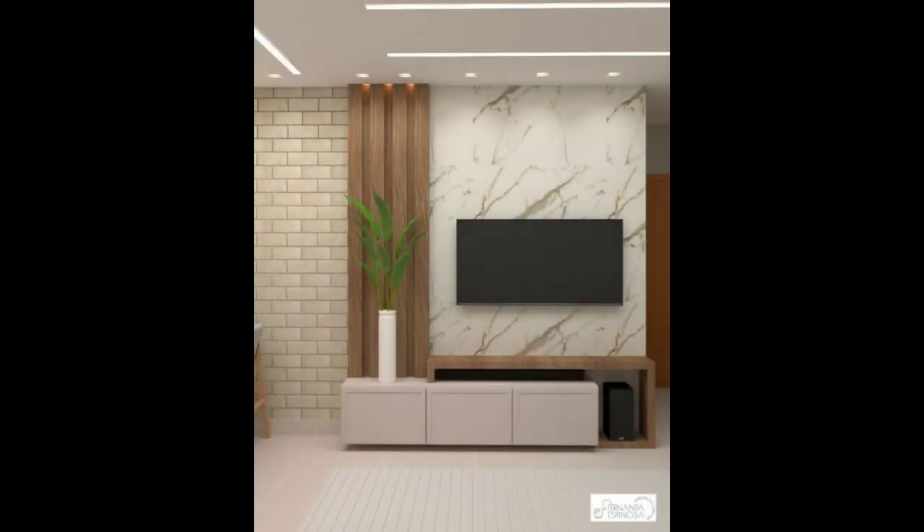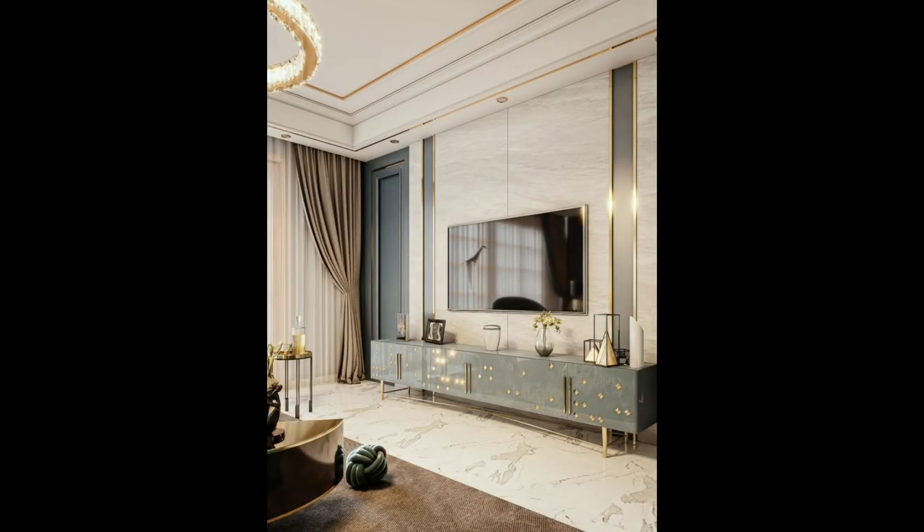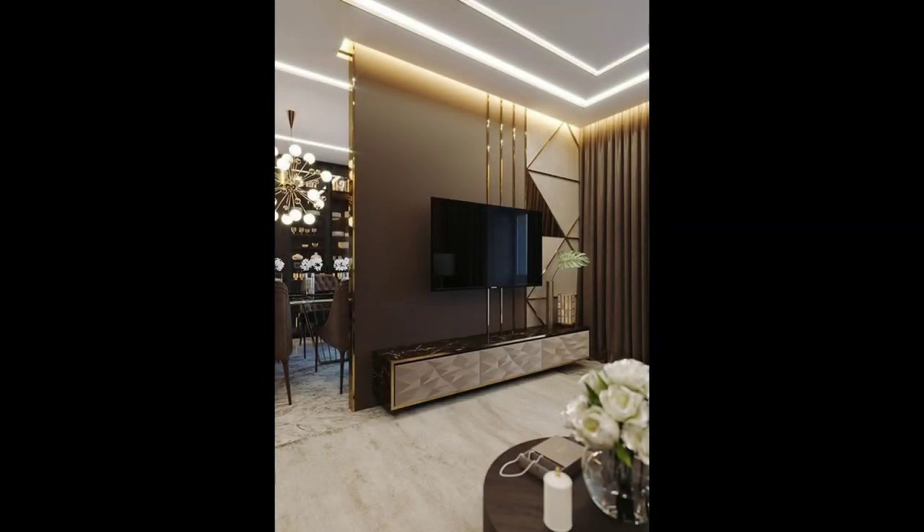Seen below, the white wall with the black half wall and the wooden panel creates a frame around this TV that makes it the center of attention.